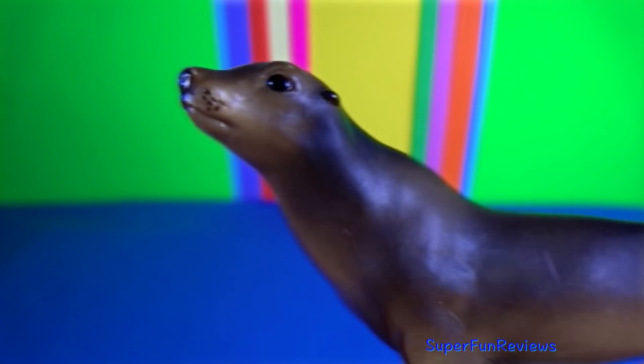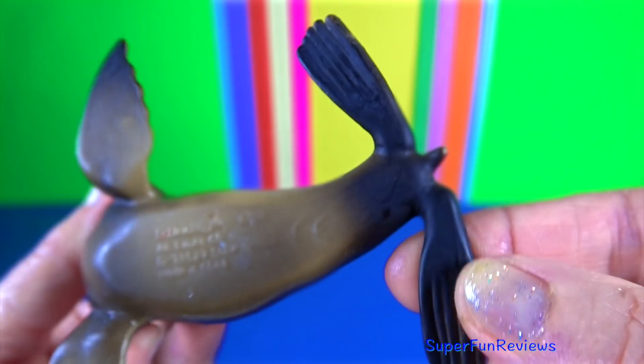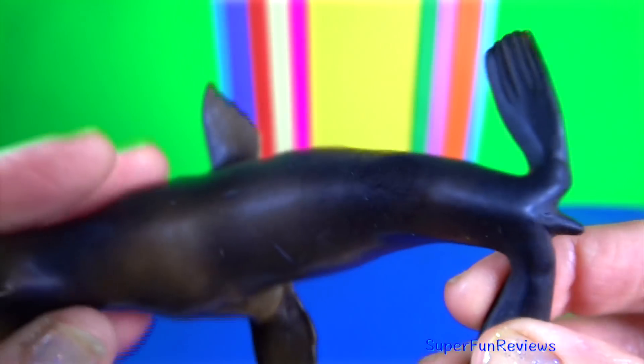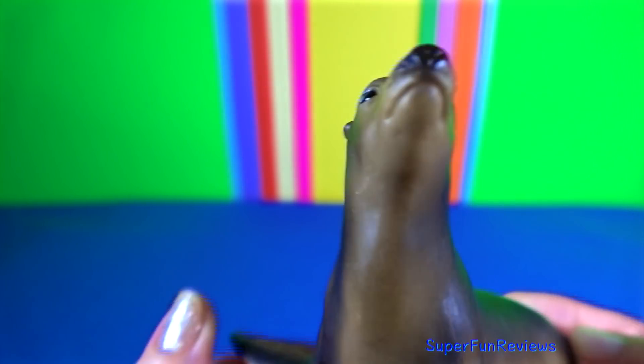Sea lions are pinnipeds characterised by external ear flaps, long foreflippers, the ability to walk on all fours, short thick hair, and a big chest and belly.